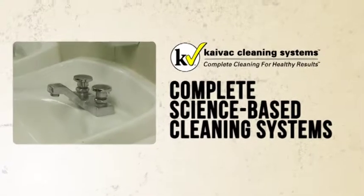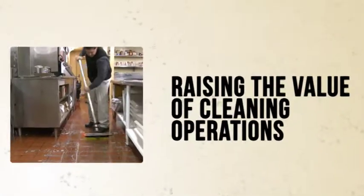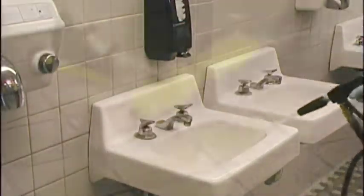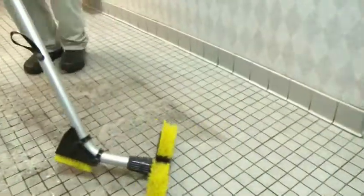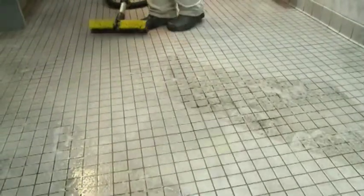Kaivac delivers complete science-based cleaning systems designed to produce healthy results while raising the value of cleaning operations and the dignity of the worker. To that end, Kaivac's patented cleaning technologies are all designed to remove the maximum amount of soil and potentially harmful biopollutants in the most cost-efficient manner possible.